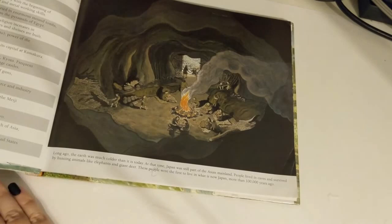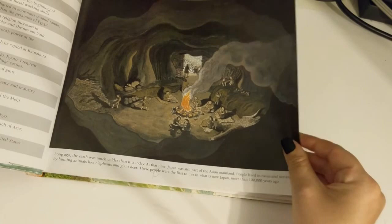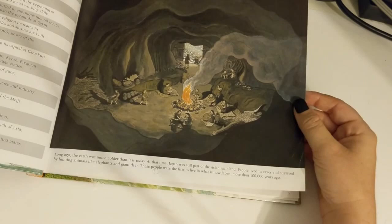Long ago the earth was much colder than it is today. At that time Japan was still part of the Asian mainland. People lived in caves and survived by hunting animals like elephants and giant deer. These people were the first to live in what is now Japan, more than 100,000 years ago.